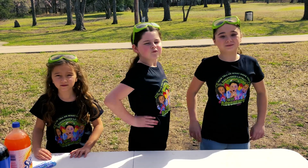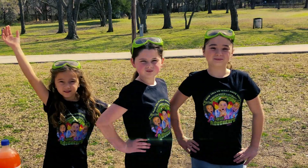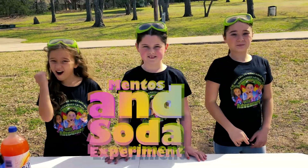Hi, we're the Wild Adventure Girls and welcome to the Wild Adventure Girls Explore Channel! Awesome!